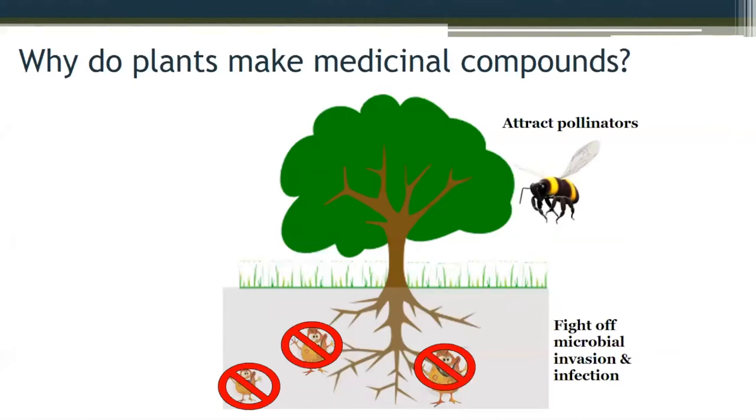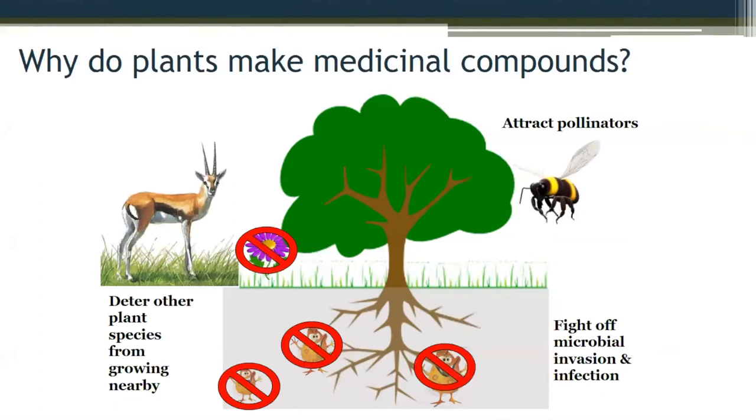Other secondary metabolites are released to attract pollinators and seed dispersers, to prevent other species from germinating within their grow zone, and of course secondary metabolites can be upregulated to prevent over-foraging by animals.